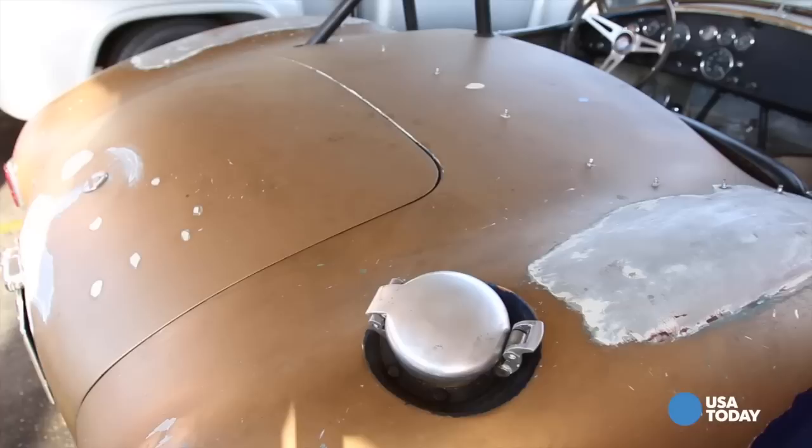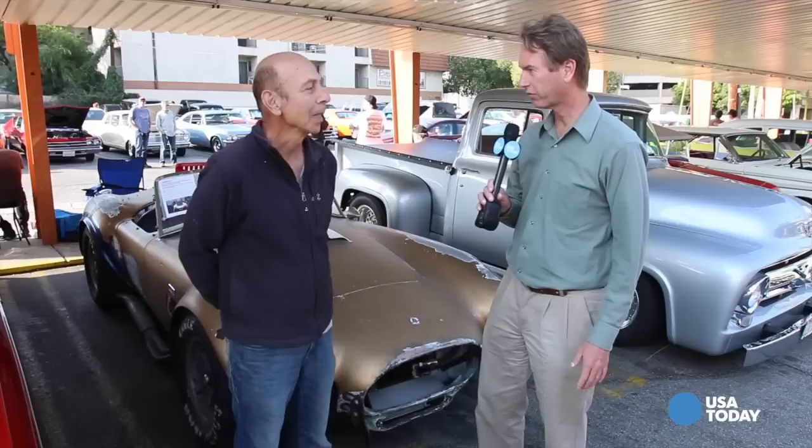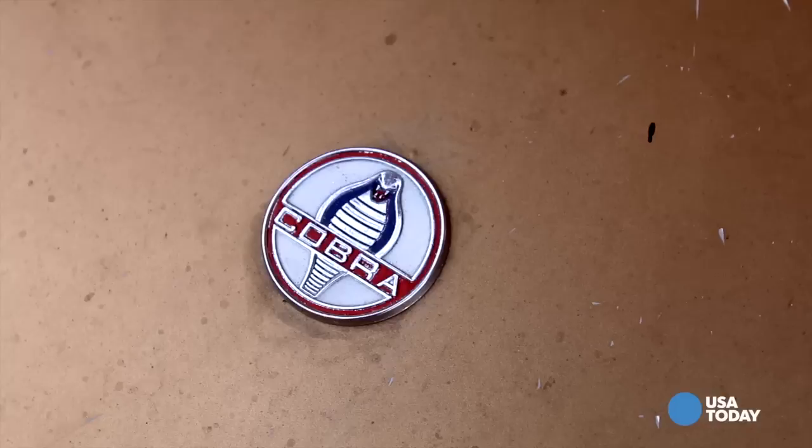If you travel around to a few car shows, there's a good chance you're going to see a Shelby Cobra, but I bet you're not going to see one like this. I'm Chris Woodyard from USA Today, here with Anthony Buzales of La Cañada Flintridge, California — a mouthful. Tell us what this car is.